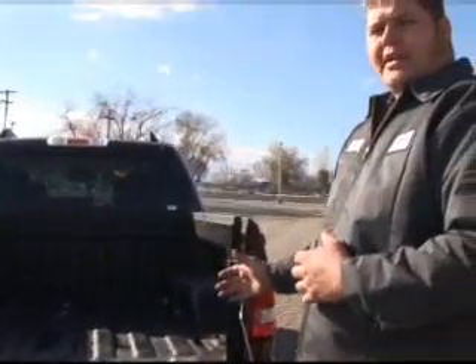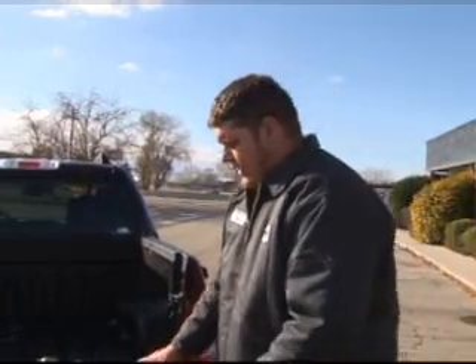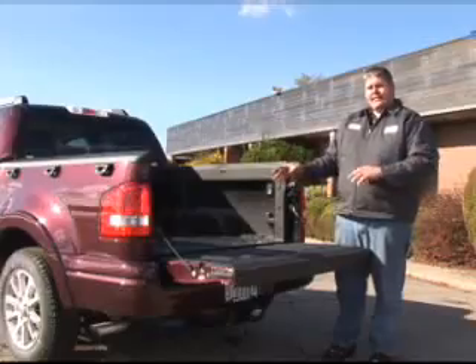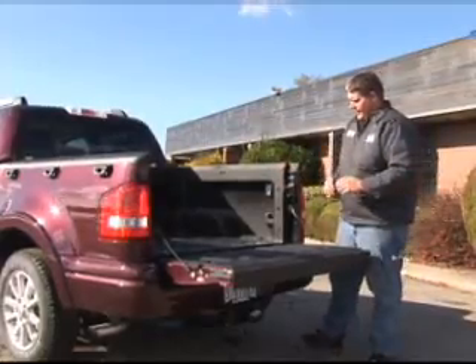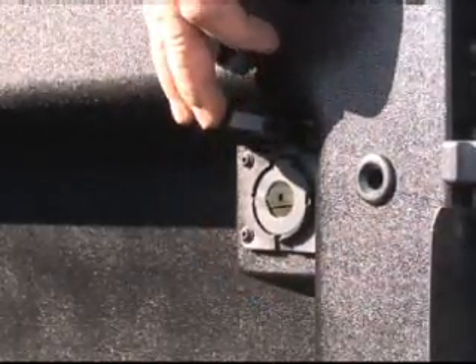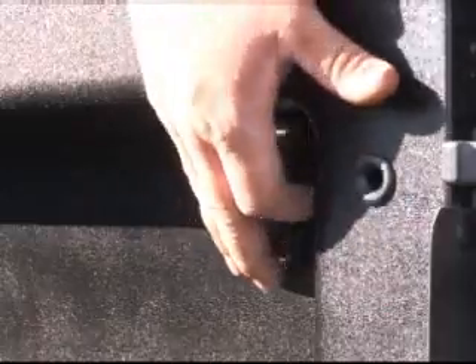It also has a tailgate like a truck for easy loading and unloading of your gear — wood, camping equipment, whatever you need. You can see this truck has a full bed liner so you can throw gear in and out without worrying about damaging or scratching the paint. There's also a 12-volt plug for a light, radio, or TV.